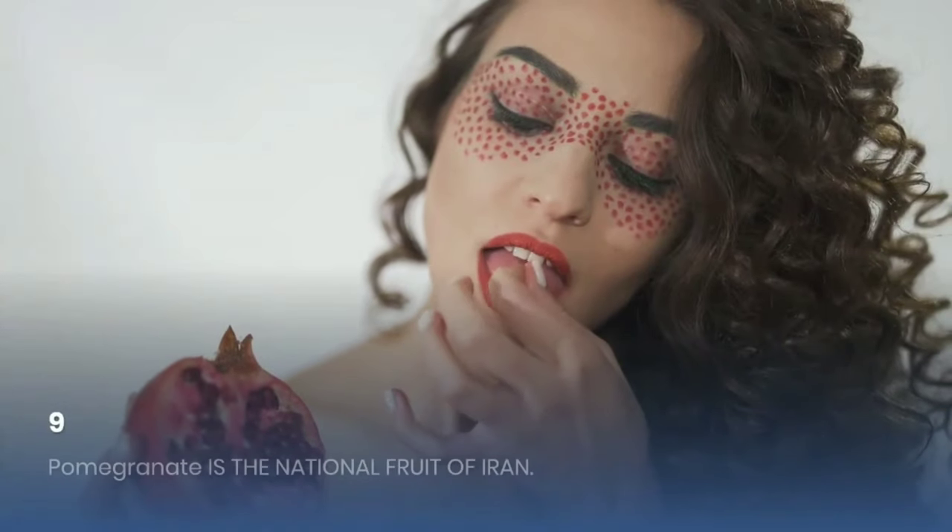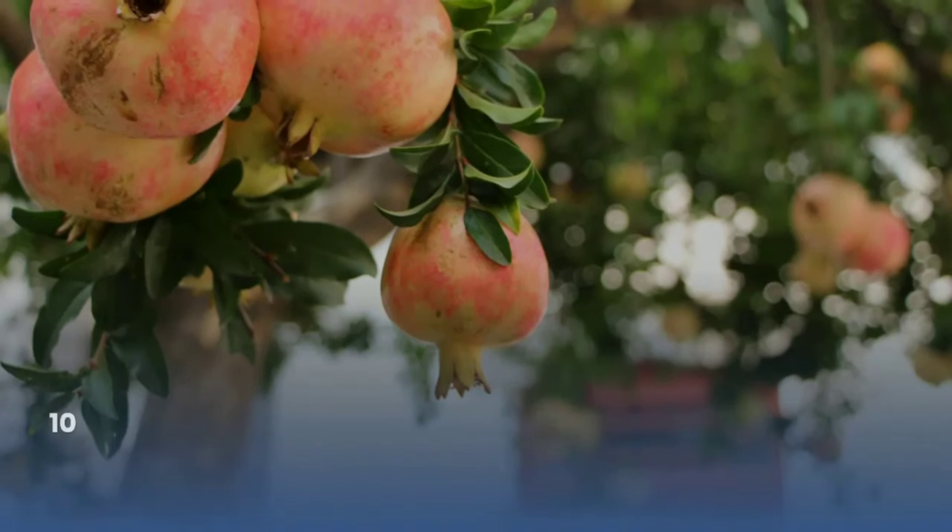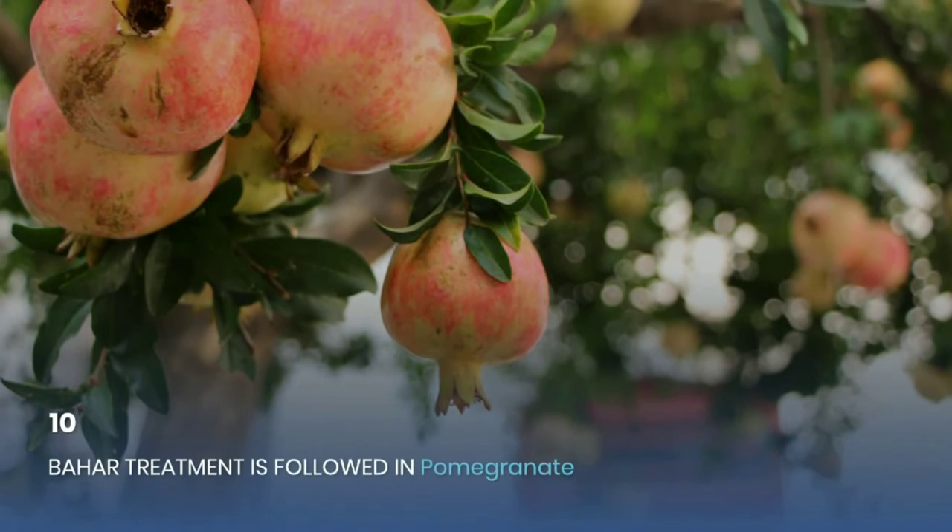Ninth, pomegranate is the national fruit of Iran. Tenth, Bahar treatment is followed in pomegranate.